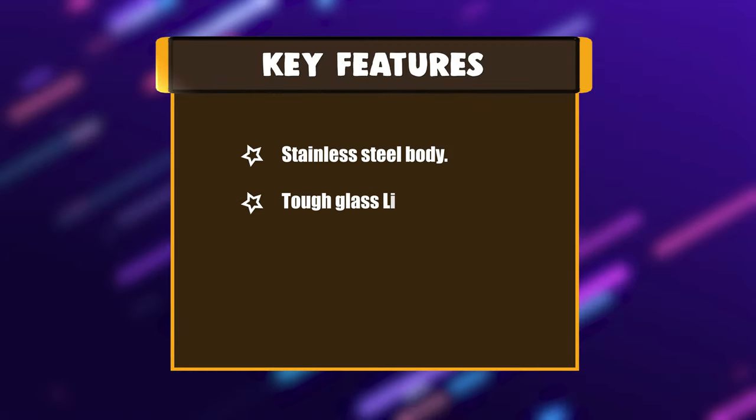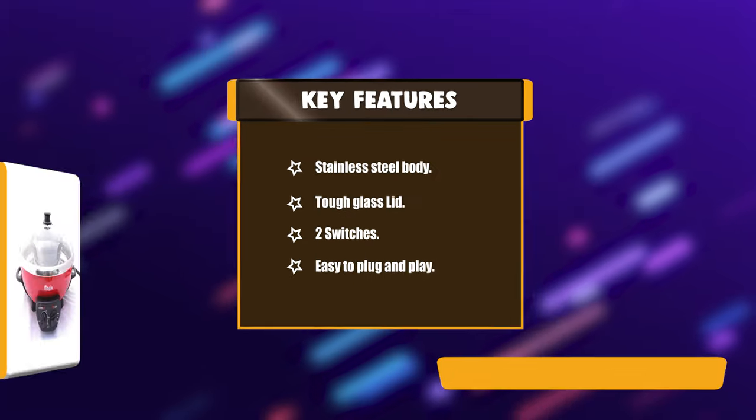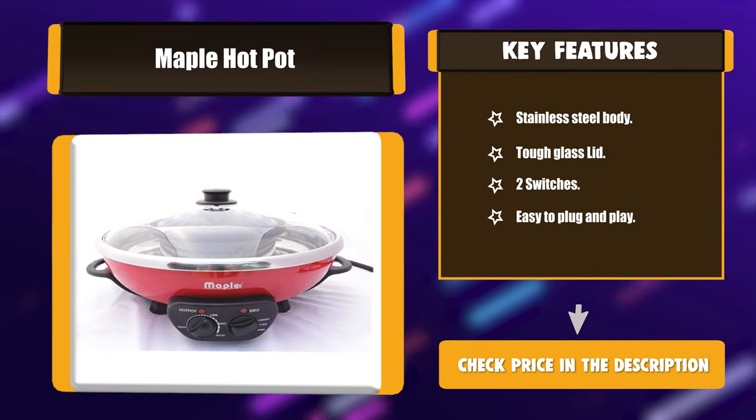Key Features: Stainless steel body. Tough glass lid. 2 switches. Easy to plug and play.